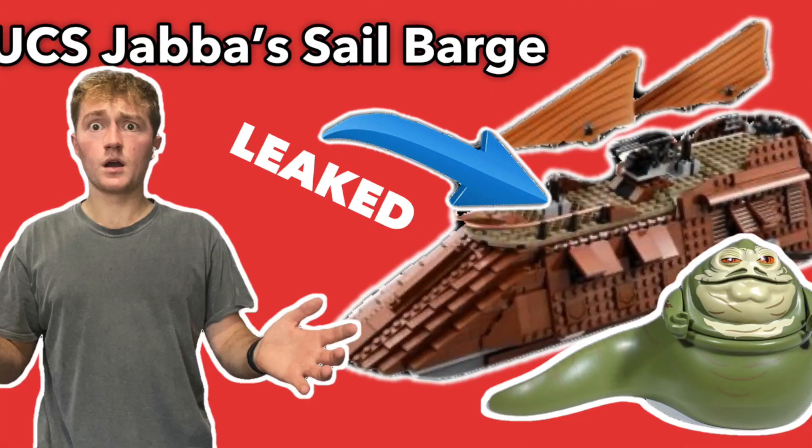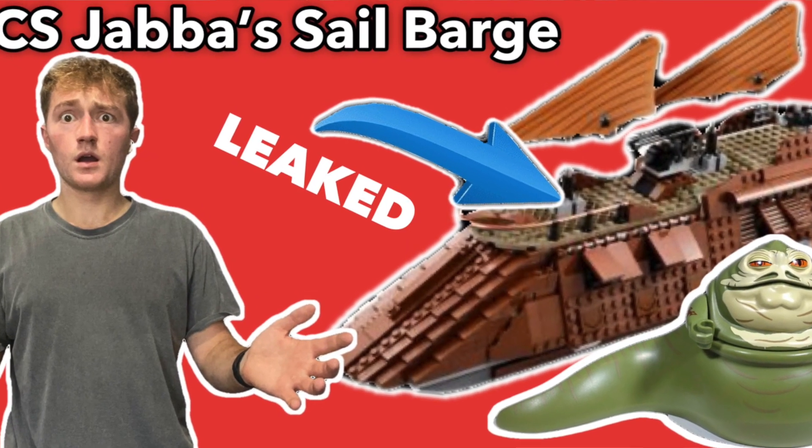We've got the Sith Infiltrator coming out, a brickheads pack for Phantom Menace, and even more sets including the buildable R2D2 and buildable C3PO. We've got all those Ahsoka sets, plus the highly anticipated UCS Jabba's Sail Barge, which is pretty much guaranteed to come out at this point based on that survey from last year.